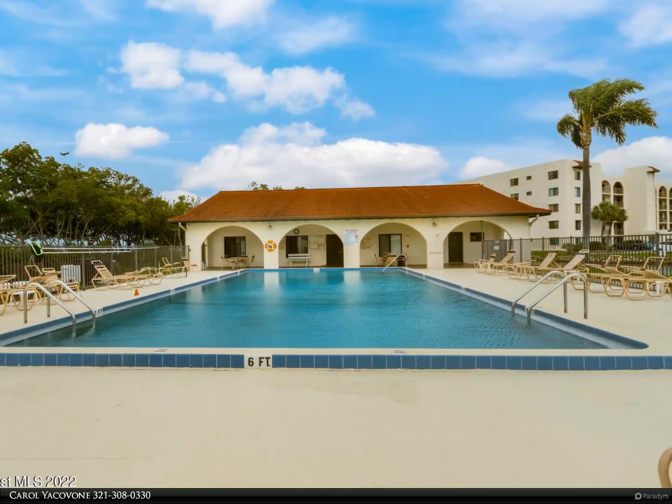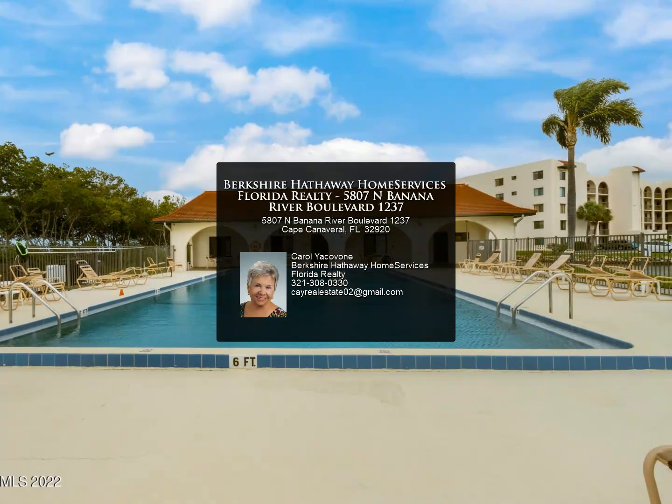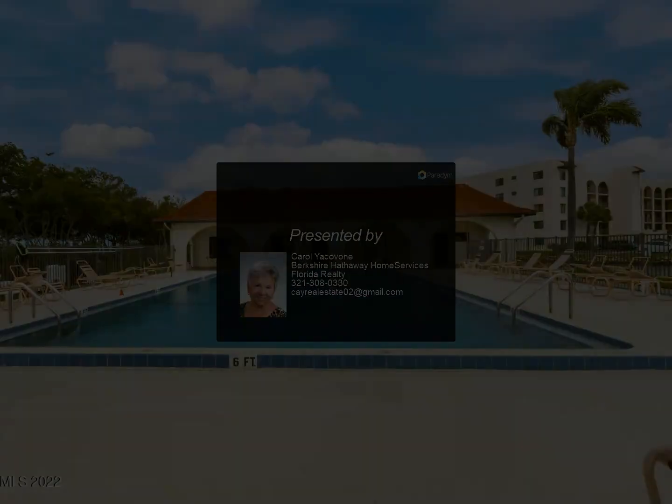You will love it here. Priced to sell. For more information, review the details below or contact Carol Yakovone at 321-308-0333.